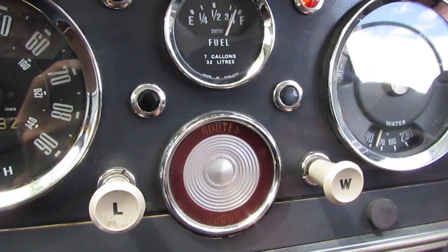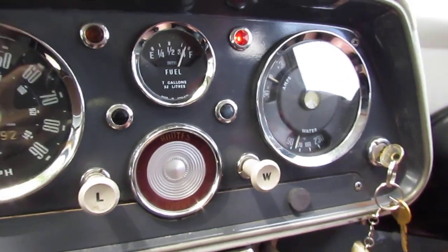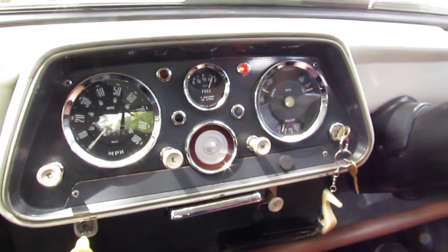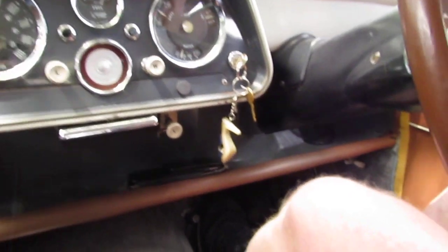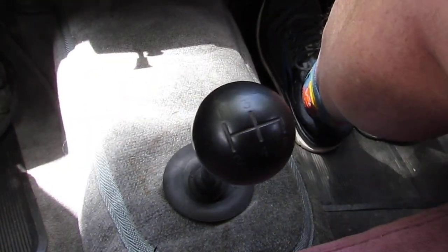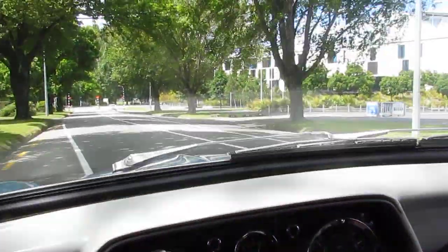The handbrake is down to your right and obviously you have to release that before you go anywhere. The Hillman Minx is not a bad little car because you can either start it in first or second depending on the kind of gradient you're on. I've chosen second here and we're off for a bit of a drive, so hopefully you'll enjoy this.